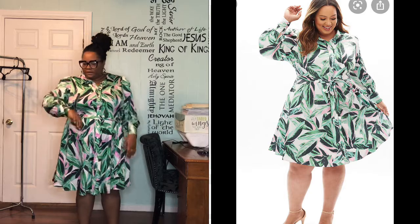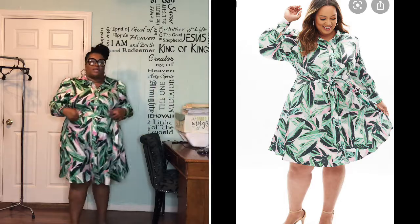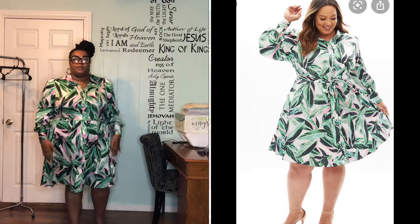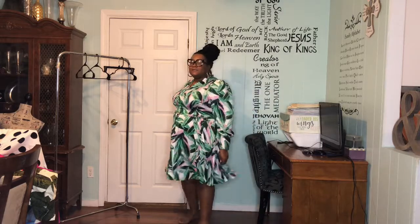Alright, here's the next piece. This is also from the Beauty Curve collaboration with Lane Bryant — it's this beautiful dress. I didn't know it was going to be this short. I thought it was going to be longer on me because the model is much taller than I am. I thought it would hit me way below my knee, but it's right under my knee. I wanted it to be a little longer, but I still like it. It's cute — it's a button-front shirt dress.